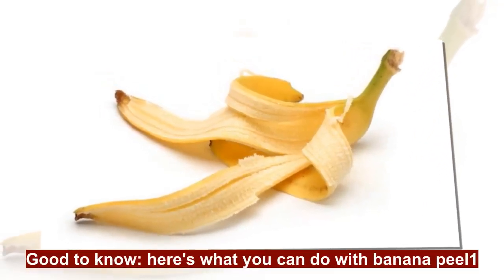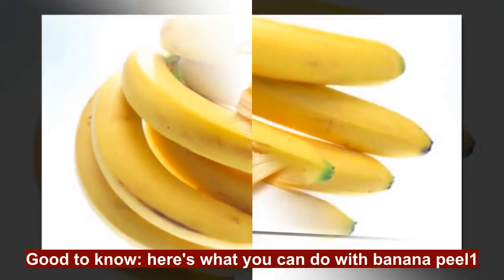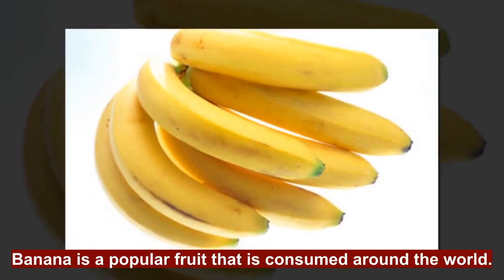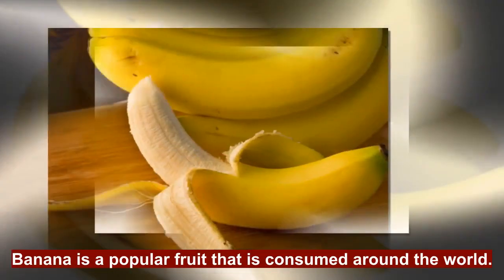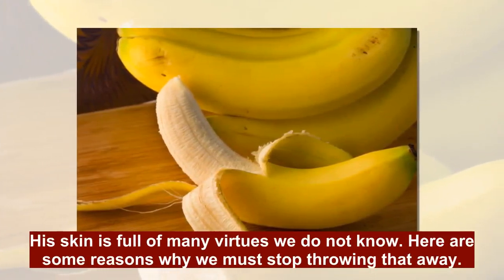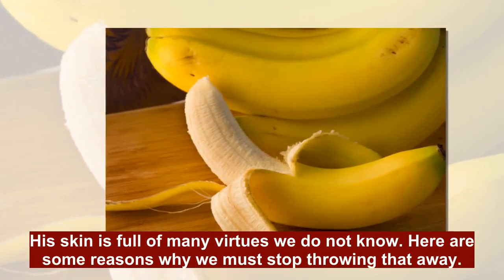Good to know, here's what you can do with Banana Peel. Banana is a popular fruit that is consumed around the world. Its skin is full of many virtues we do not know. Here are some reasons why we must stop throwing that away.